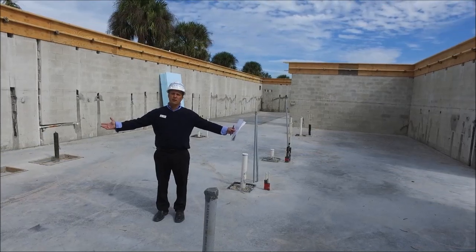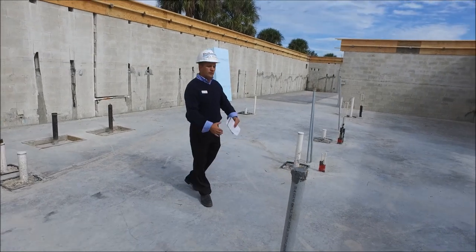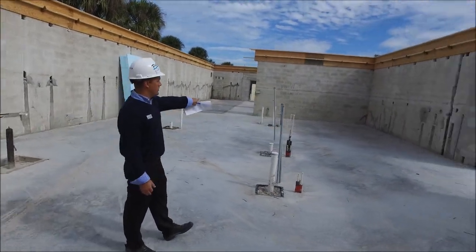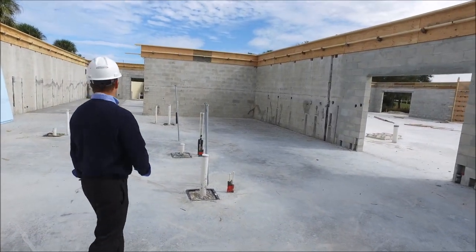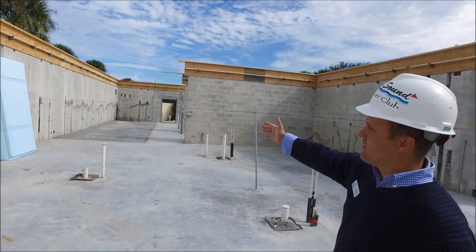We're in the main kitchen. As you can see, a lot of space here. There'll be a front line and a back line, and then this extends over to a small pantry area as well. And if you pan over to the end, that's actually where all the walk-in coolers are — there are three walk-in coolers.